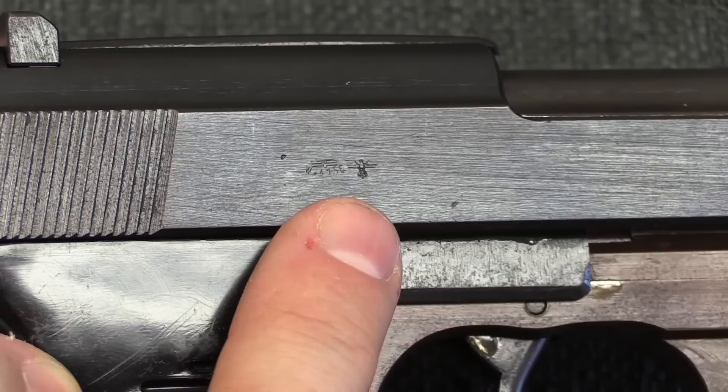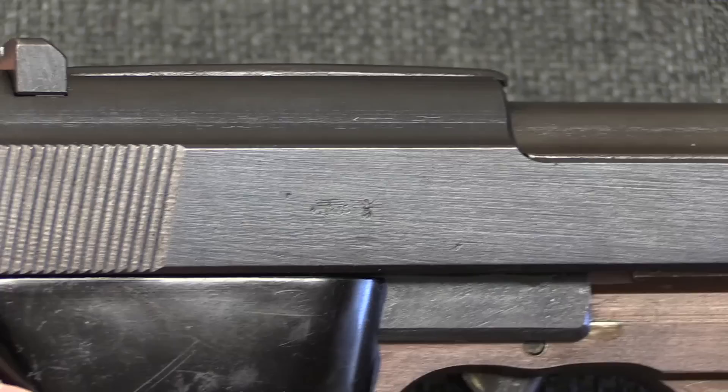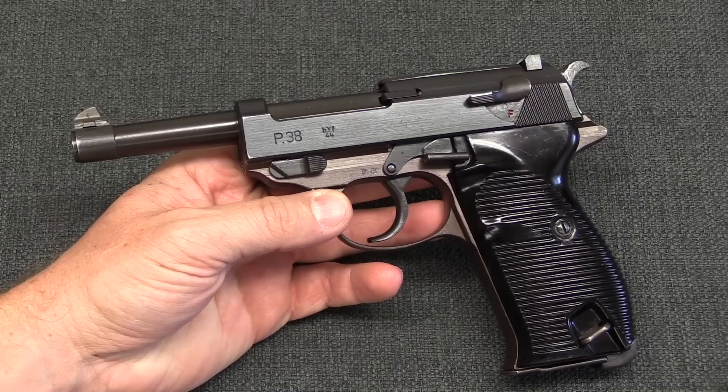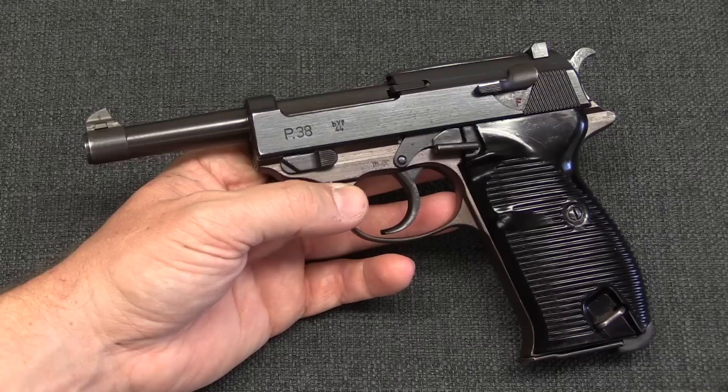On the right side of the slide you can see one Waffenamt and one proof mark. This gun is missing its final firing proof — it was built, but hadn't gone through the actual proof firing. When that had happened, it would have gotten its third proof mark, and that's when it would have been serialised and formally accepted for military service. There's one other really cool piece of information that came out of the investigation into guns taken as souvenirs from the Walther factory: the use of DOV-marked slides.